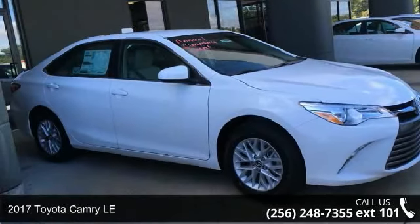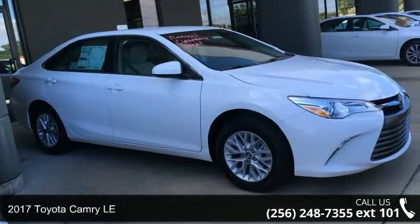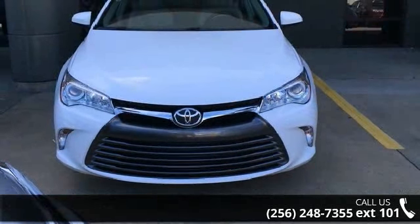Step into the 2017 Toyota Camry LE. If you are looking for a first-rate auto, this one could be yours today.